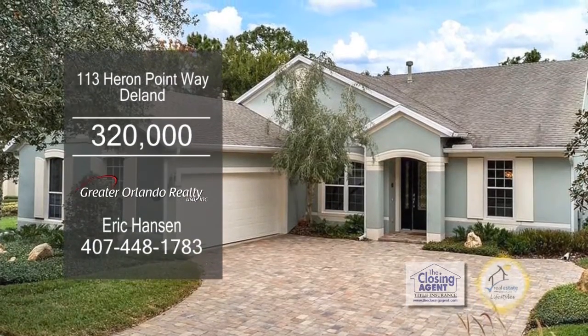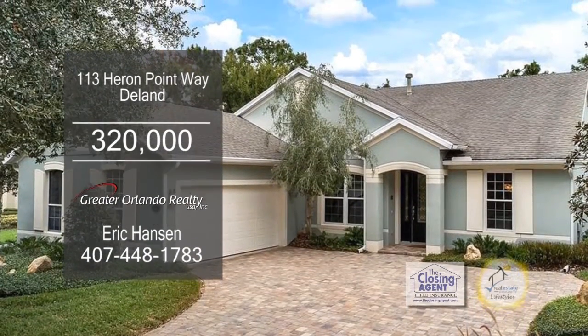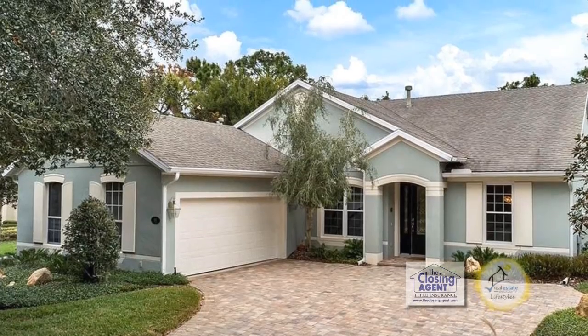Three-bedroom, two-bath home in DeLand is located in Victoria Gardens, a 55-plus active adult community.